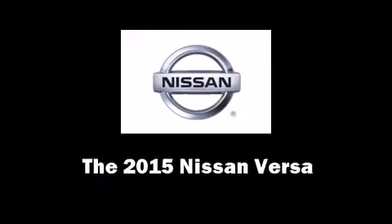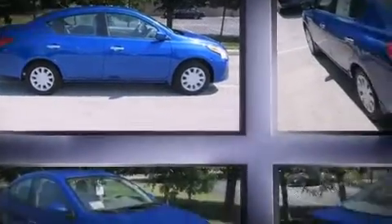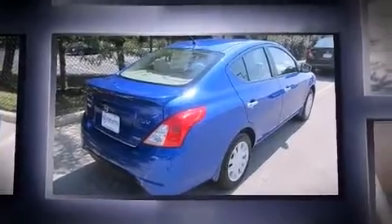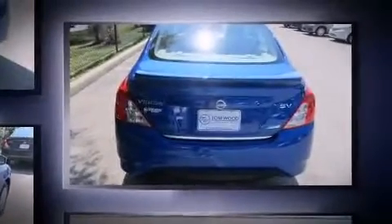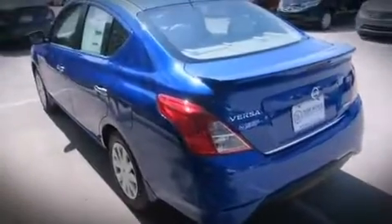The 2015 Nissan Versa — this four-door, five-passenger sedan is waiting for you to take home. Smooth gear shifts are achieved thanks to the efficient four-cylinder engine, providing a spirited yet composed ride and drive.